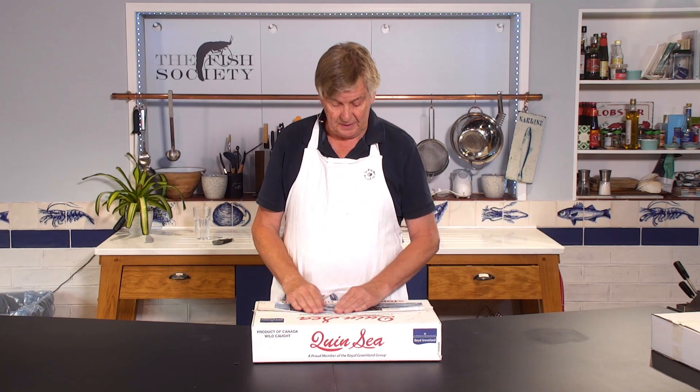The special thing I want to point out to you is that there aren't always the same number of fish in the box. At the moment of filming this, there are nine in this box, but we might get them from a different processor next spring and he might pack them in 10s or 12s, so always have a careful little look at the numbers in the blurb on the right of this video.